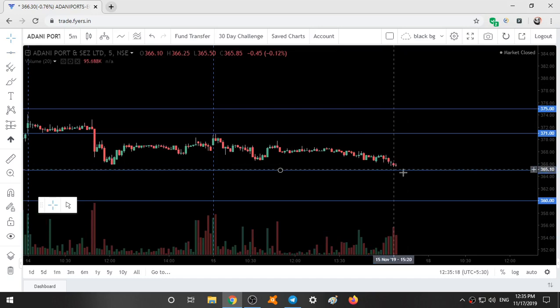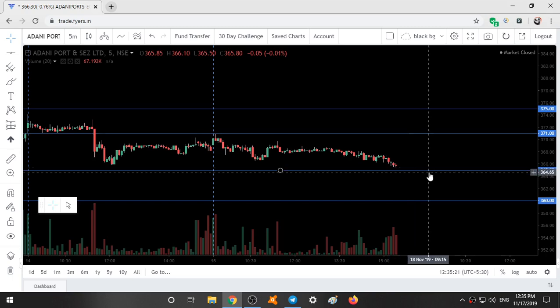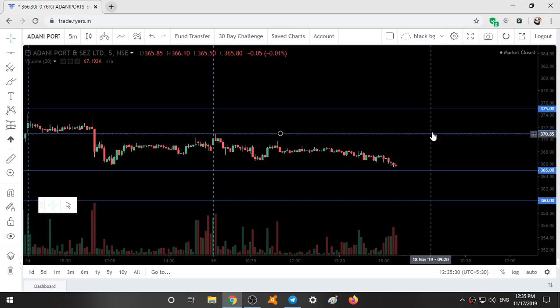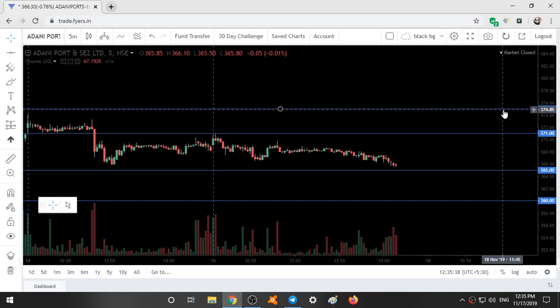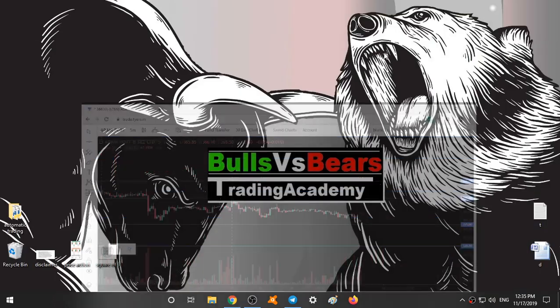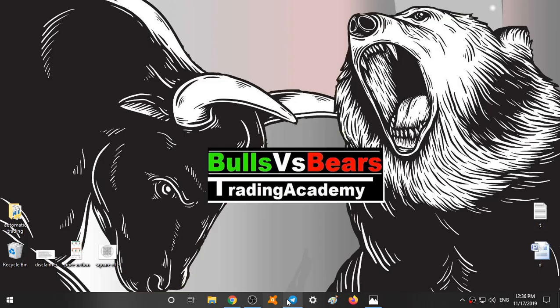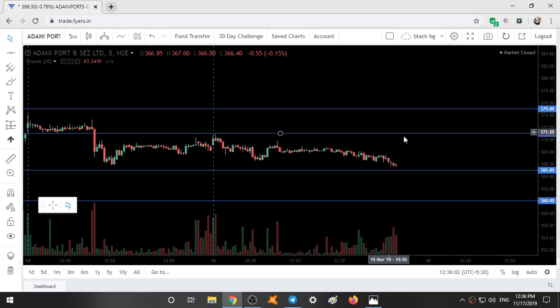If you see any bullish candlestick patterns at 365, take an entry with a target of 371. If the market crosses 371 and sustains above it with some bullish candlestick patterns, then take the target as 375. At 375, if you observe any selling candlestick patterns — like a doji, for example a gravestone doji is bearish and a dragonfly is bullish. So at 371, if you observe any selling candlestick patterns, short it with 365 as the first target. And if you observe selling again at 365, take an entry till 360. This is how you trade the levels.